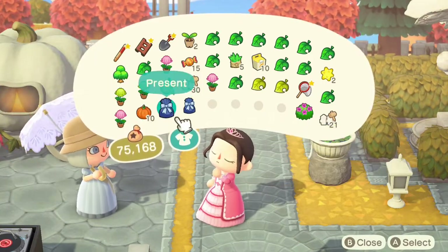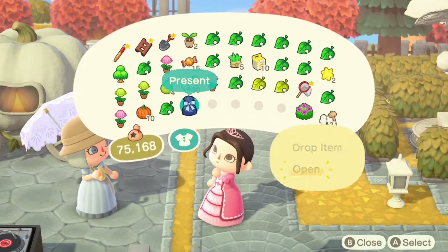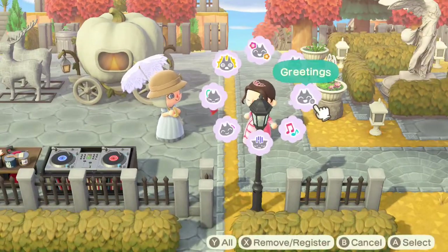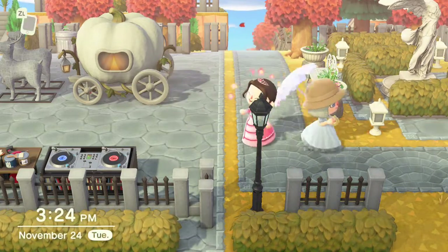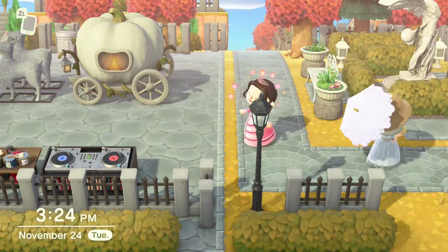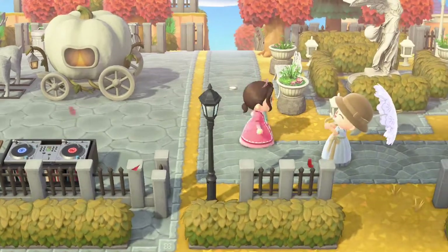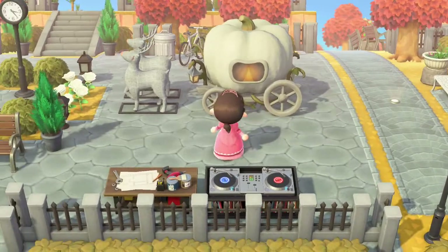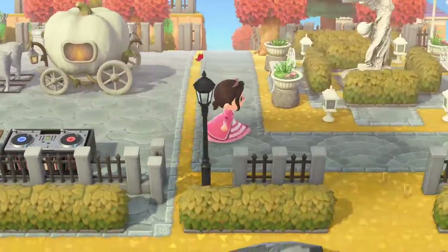Looks like we have 10 orange pumpkins, a spooky carriage — I've been wanting one of those — and green pumpkins! Thank you so much, you really didn't have to. I'm so happy because I just haven't had a chance to actually go in and get all those items yet. Now I'm going to head back this way.